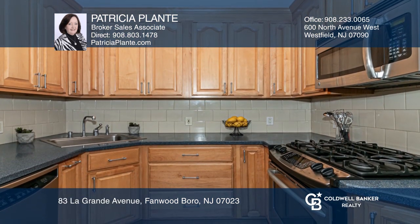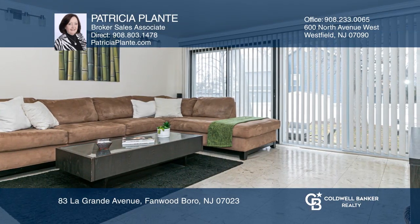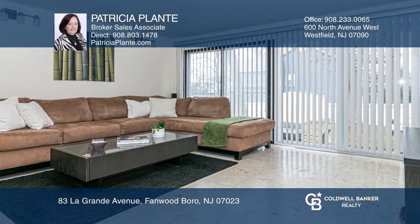The updated kitchen hosts stainless steel appliances, and the great step-down family room leads to a fully fenced, deep yard.